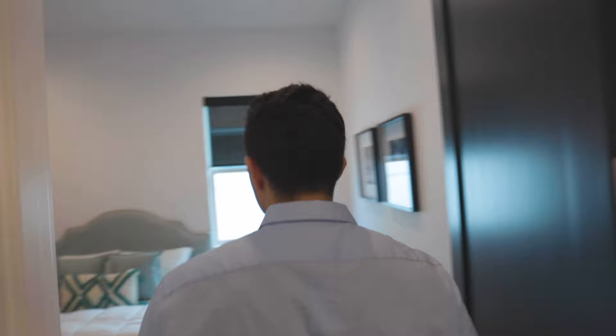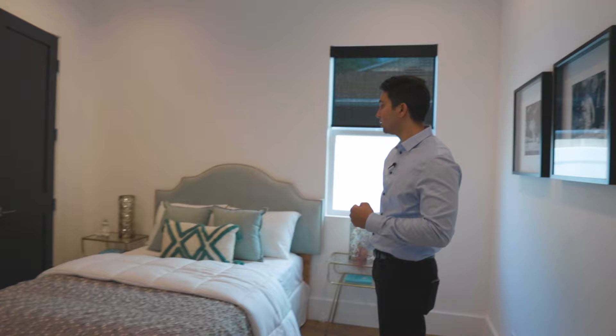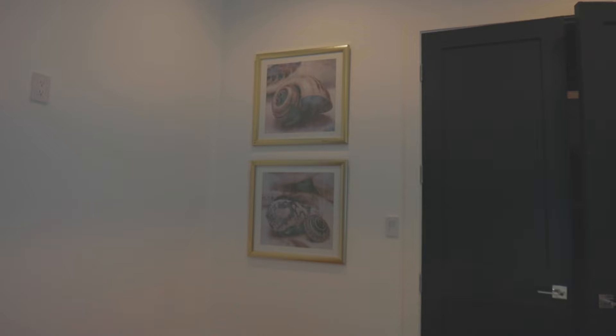The other bedroom on the other side of the bathroom is similar to the first one, but this one doesn't have its own walk-in closet. It does have double doors leading to some nice space, and look how beautifully furnished this whole room is.